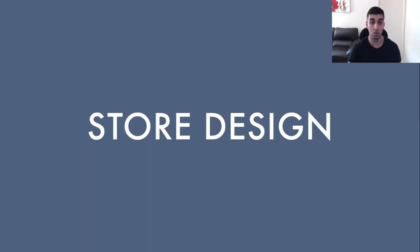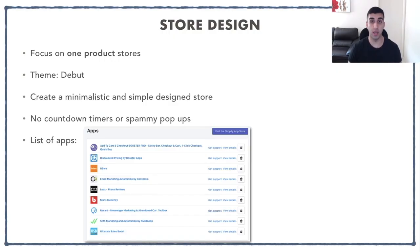The next thing I'm going to cover is the store design. For this store, I pretty much base it on a one product store — I don't focus on general stores or niche stores, I focus purely on one product stores. The theme I use is Debut, which is the free theme you get when you first sign up, and in my opinion that is the best theme within Shopify. It's a very simple and clean theme. You want to create a very minimalistic design and avoid countdown timers or spammy pop-ups, which are outdated tactics from 2017-2018. I've also given you guys a list of apps that I used on my store.